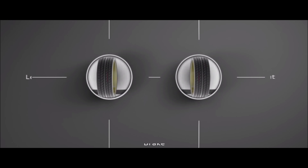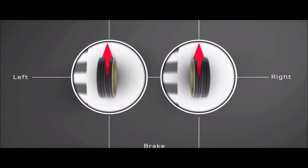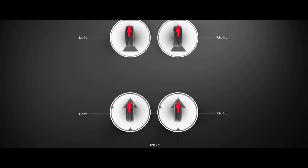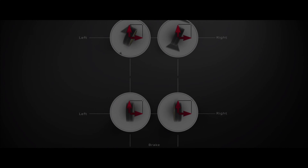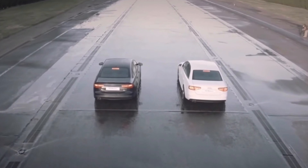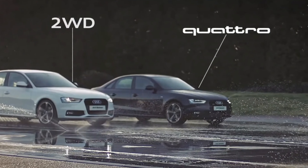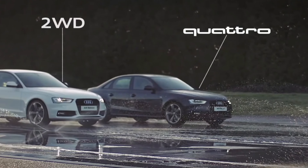In conclusion, Audi's Quattro system stands as a cornerstone of the brand, setting Audi vehicles apart from competitors and delivering unparalleled performance, safety, and driving experience. Continuously refined and evolved, this system has played a pivotal role in maintaining Audi's leadership in performance, safety, and innovation within the automotive industry.